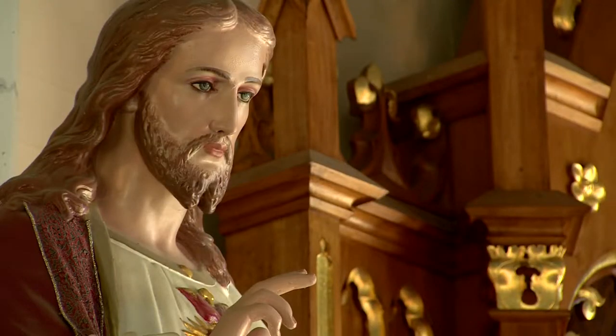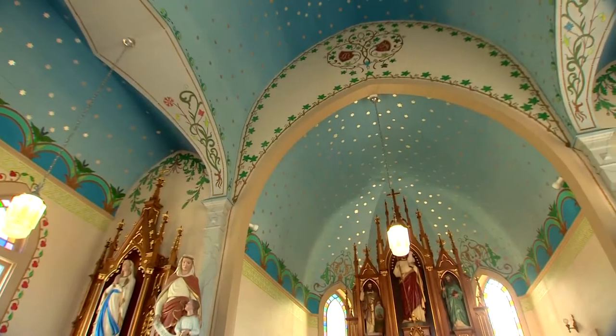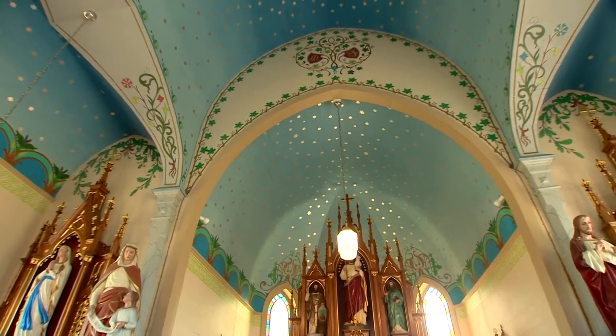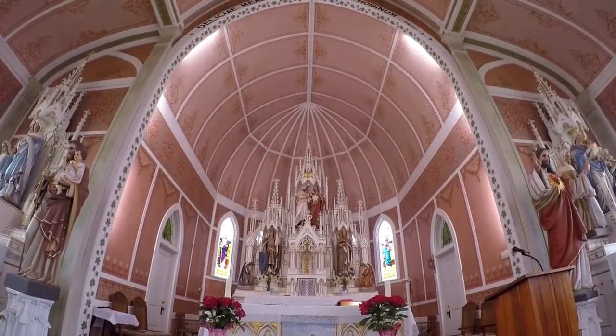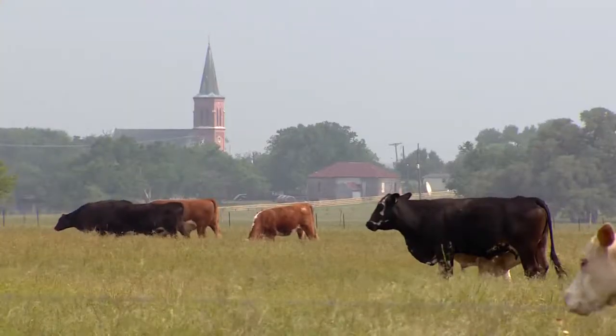Our great-grandfathers and our grandfathers built things. Now their great-grandchildren are preserving their ancestors' history and art. They'll gasp because it's so beautiful. It amazes me every day that you can find something this beautiful in the middle of nowhere.